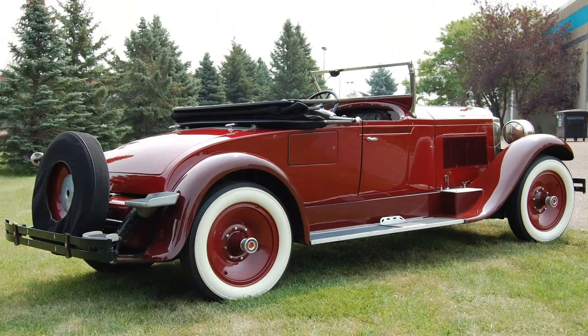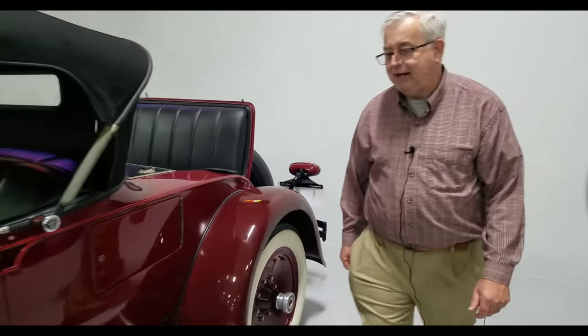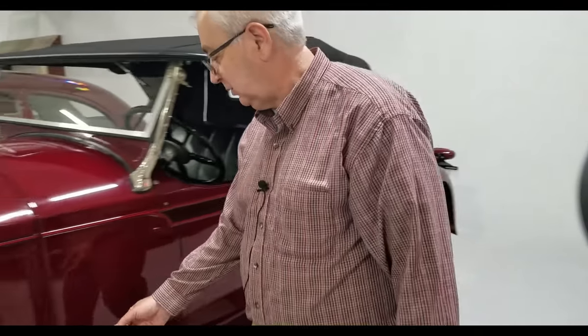This is a very nice example that would be part of a classic car collection if that's what you're looking for. It's actually very road worthy. I'll open the engine compartment here if you want to take a closer look.